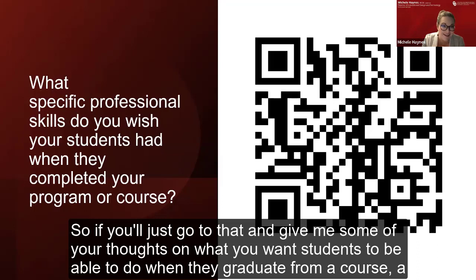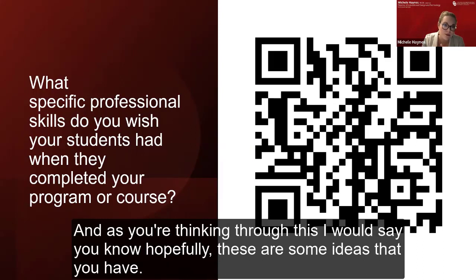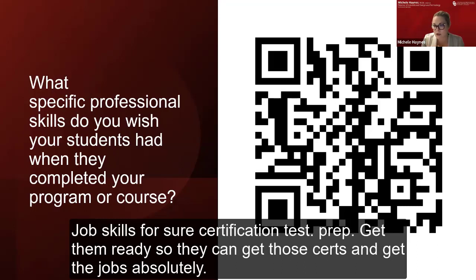Grant writing — that is a fantastic example. Micro-certifications for the industry — we're certainly moving towards micro-credentialing in many fields and with many programs. Job skills, for sure. Certification test prep — get them ready so they can get those certs and get the jobs. Absolutely. Running facilities, operations, organizational leadership, organizational planning. Lesson plans — perfect example.